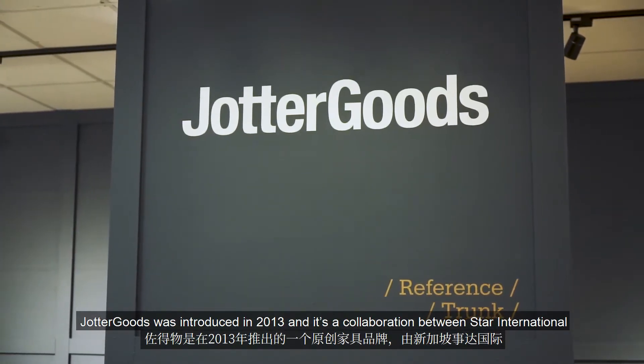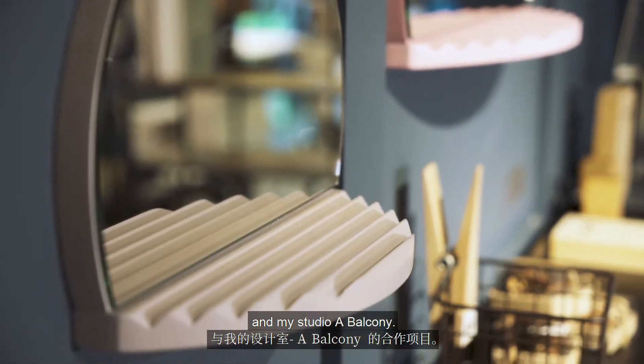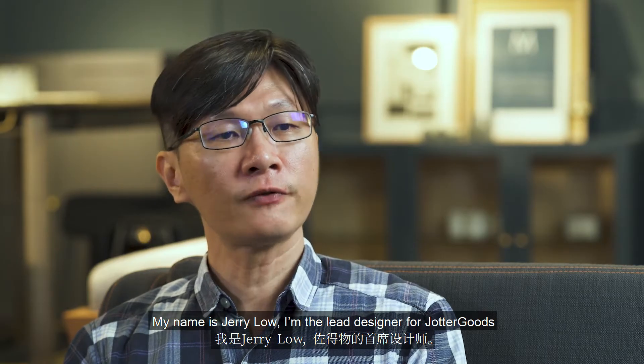Jordan Goods was introduced in 2013 and is a collaboration between Stein International and my studio, A Balcony. My name is Jerry Loh, and I'm the lead designer for Jordan Goods.